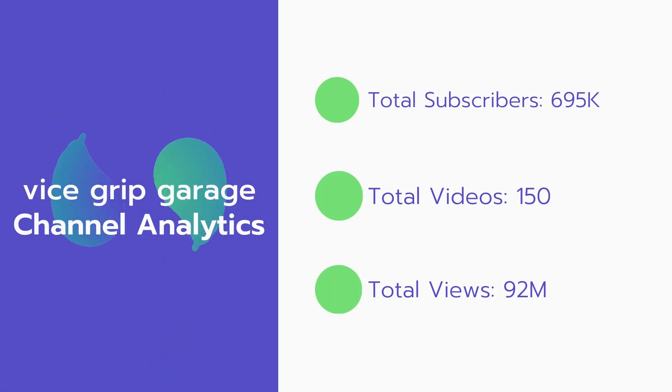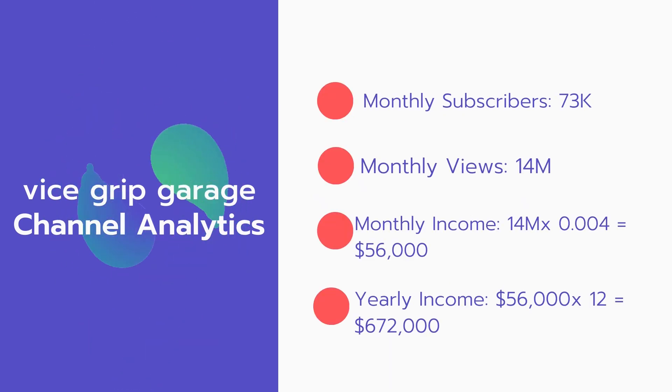Now let's go over Vice Grip Garage's channel analytics. Total subscribers: 695,000. Total videos: 150. Total views: 92 million. Monthly subscribers: 73,000 every month. Monthly views: 14 million.